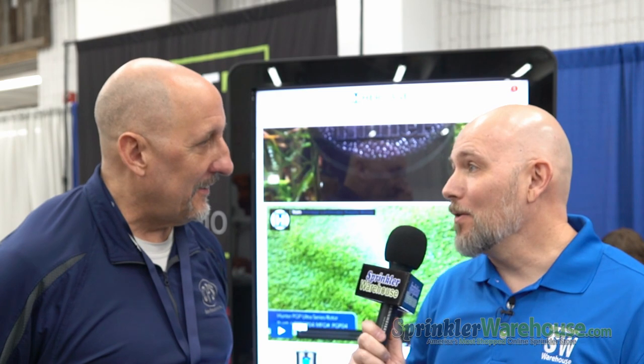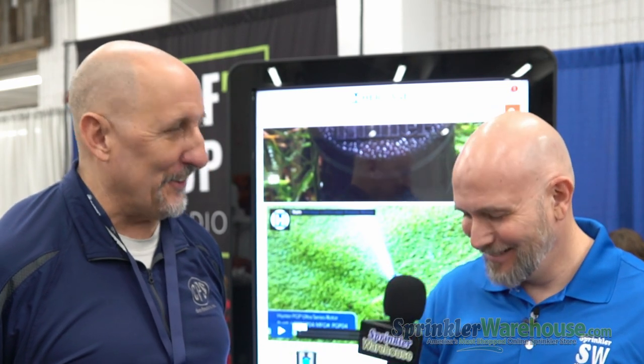I want to thank Mark for showing me the new Heritage Plus site. I'm excited about what's going on today at the spring fling and I want to thank you for your time. You're very welcome — have a great day.